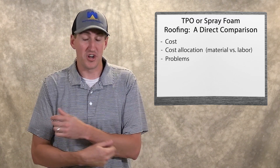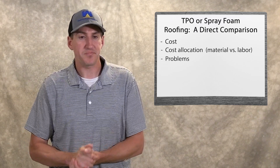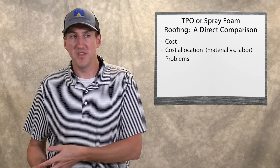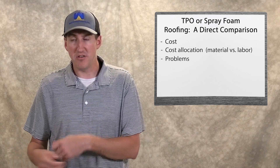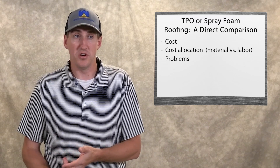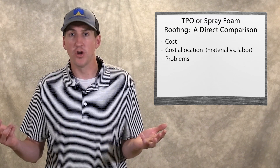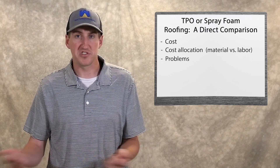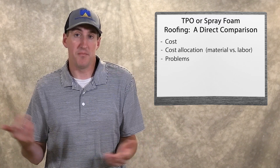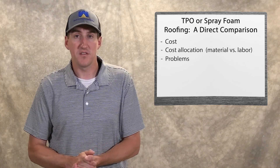So make sure when you go the spray foam route, pick someone that's been around for a long time and knows what they're doing. Another problem with spray foam is that since it comes out as a mist, it's very lightweight and can be easily carried onto cars, windows, and any undesirable surfaces nearby. That's called overspray. We combat that with windscreens and boots, but it's a problem that we have to deal with that other systems don't.